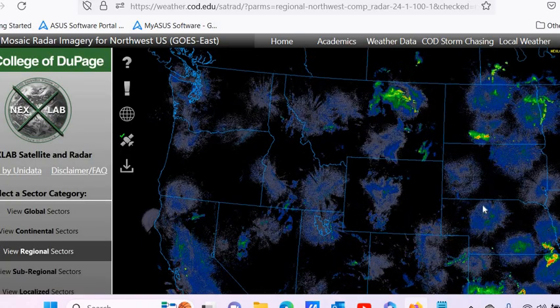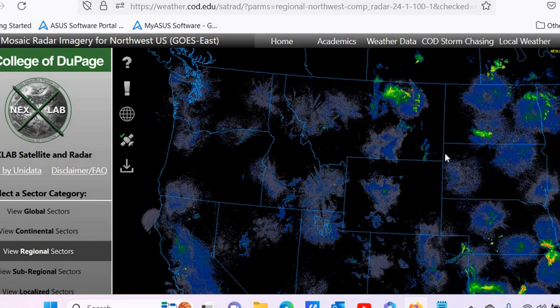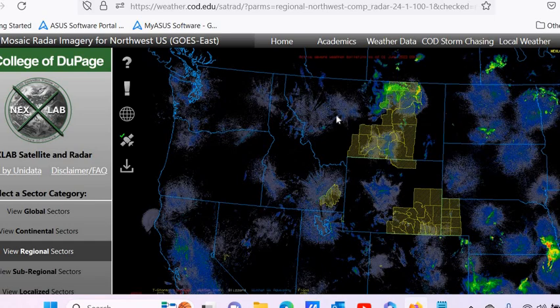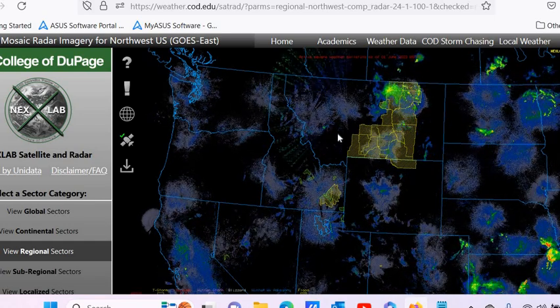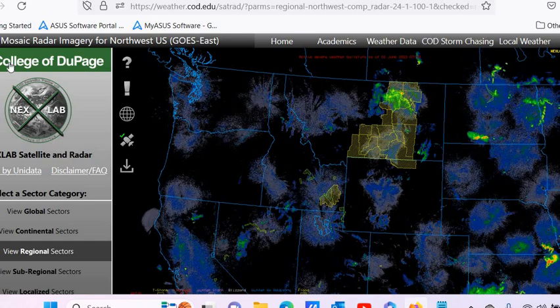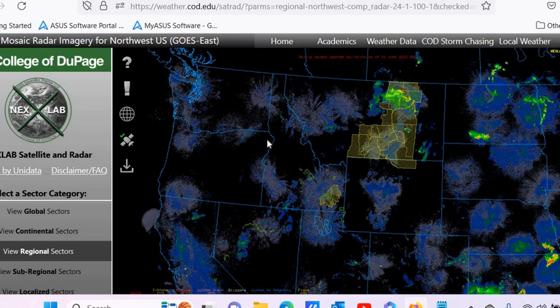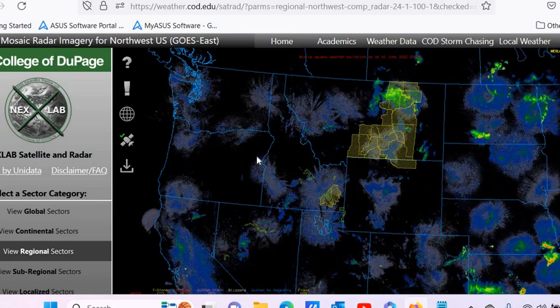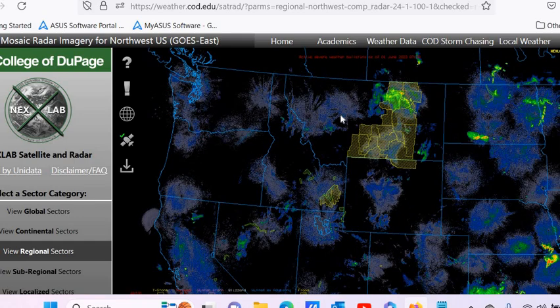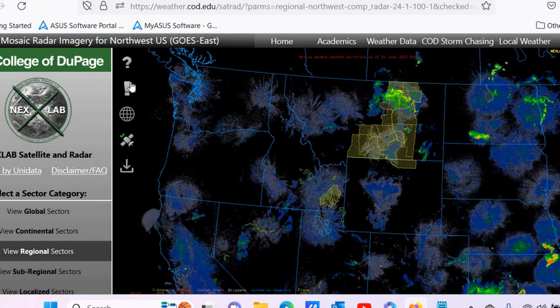So this is a little bit bigger, and see — each one of these circles is a radar station. Can you see the difference? It's going out so far — it's going into Idaho, Washington, Oregon from this one space here. It's a lot of energy being put out.